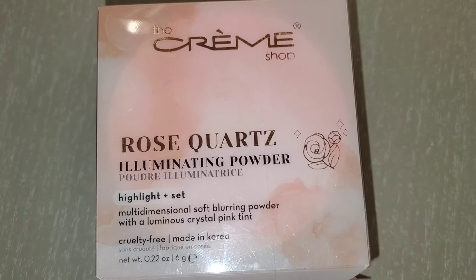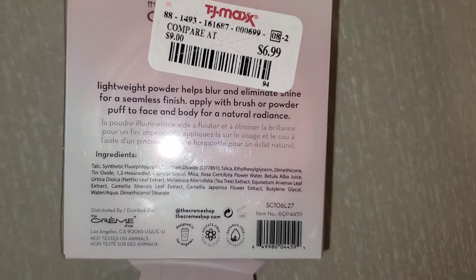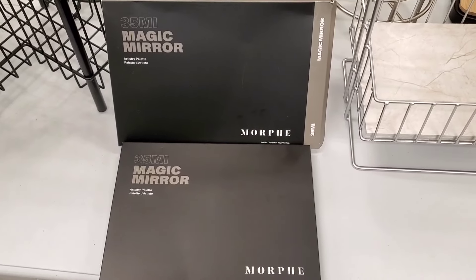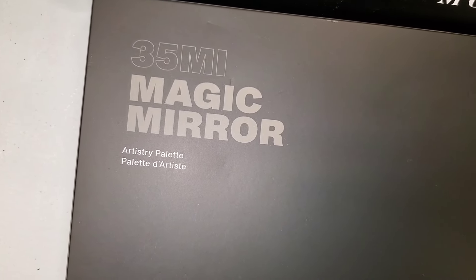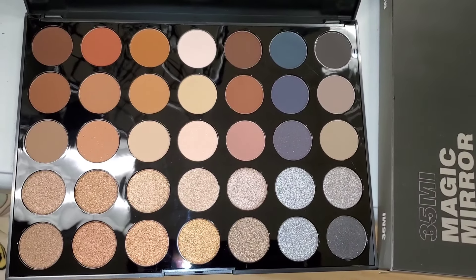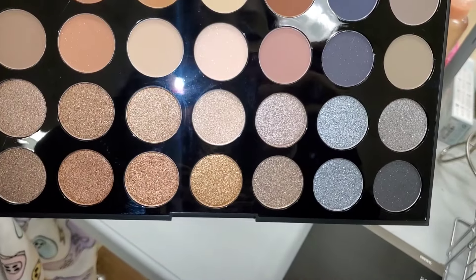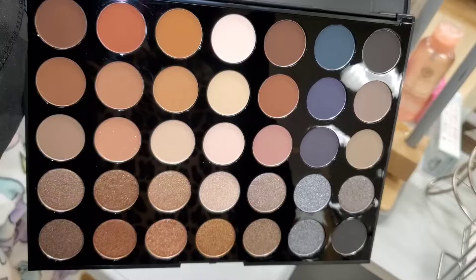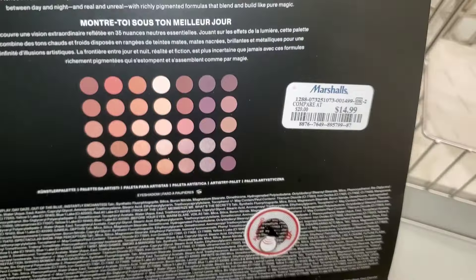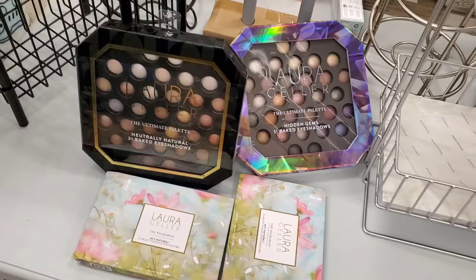I also found the Cramp Shop Rose Coars Illuminating Powder new there — highlight and set for $6.99. For Morphe, they had this Magic Mirror eyeshadow palette new there, which I have never seen before. I found them at both TJ Maxx and Marshalls. This one was super affordable for only $15, whereas usually these palettes go for $17 at stores.